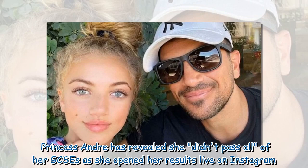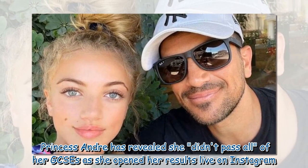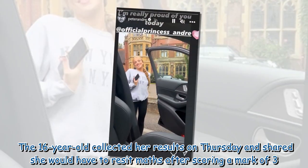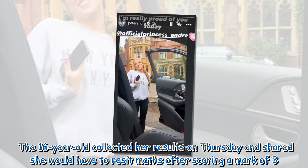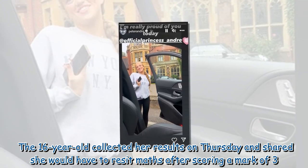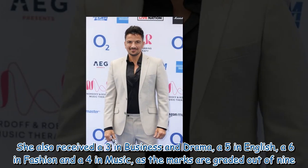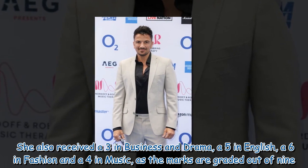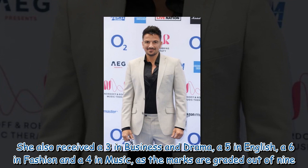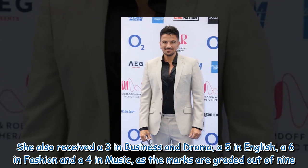Princess Andre has revealed she didn't pass all of her GCSEs as she opened her results live on Instagram. The 16-year-old collected her results on Thursday and shared she would have to re-sit maths after scoring a mark of 3. She also received a 3 in business and drama, a 5 in English, a 6 in fashion, and a 4 in music, as the marks are graded out of 9.